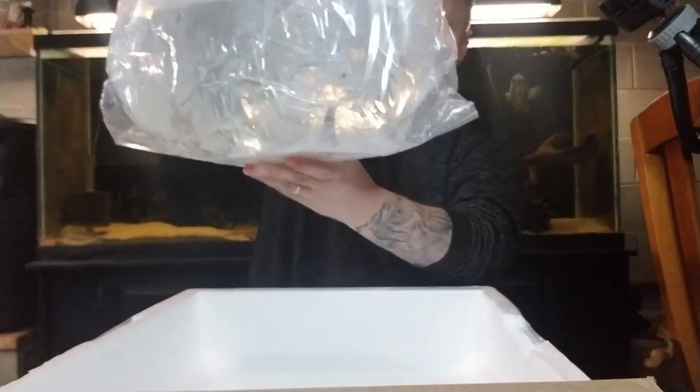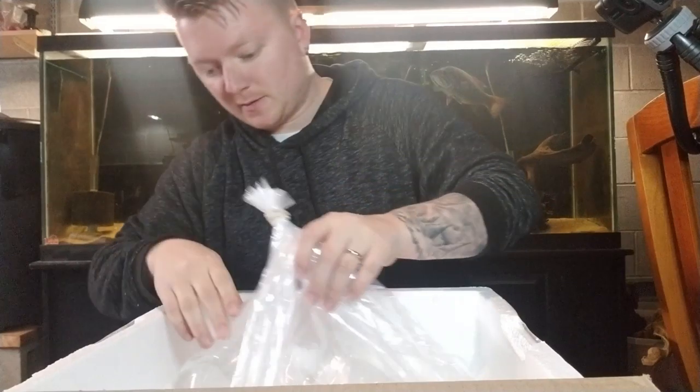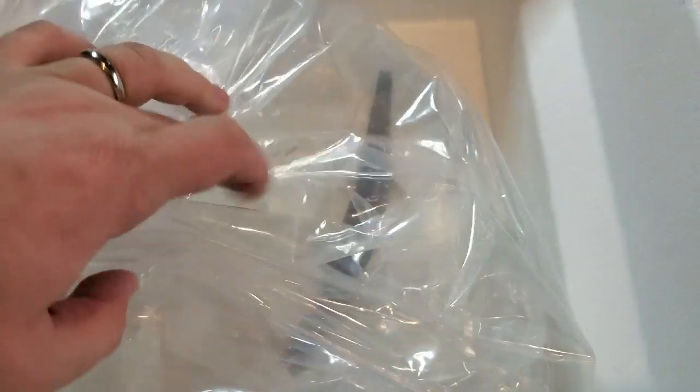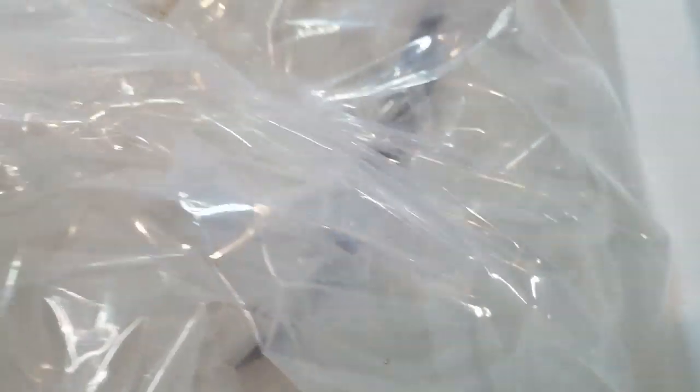Oh, this is heavy. Let me spin this around and give you an idea here. Can you tell by the shape? We got some handful of bags, so we gotta go ahead and unbox him. This guy is doing great. So I'll go ahead and get them opened up. We'll float the bags for about a half an hour.